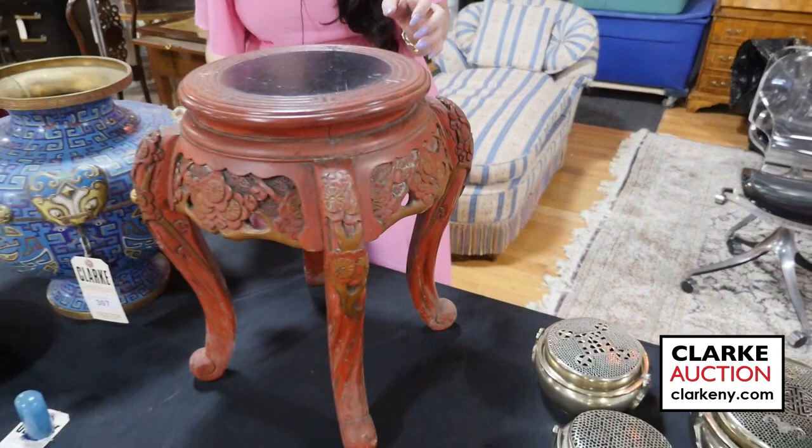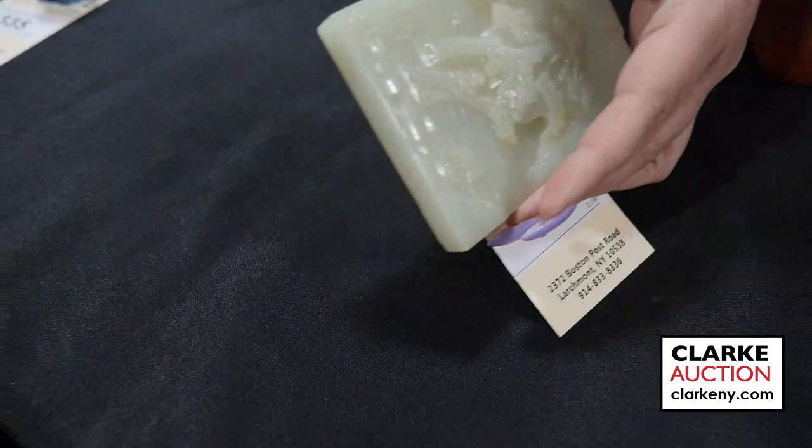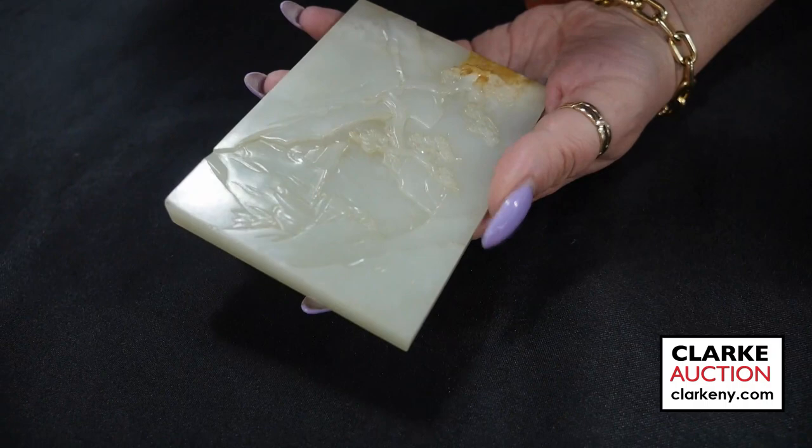We have this red lacquered stand with floral decoration, three to five hundred. A really nice Chinese carved landscape vase and it is carved on each side. Here's a nice landscape, and here's another landscape with a figure and this little russet skin to the top corner. This again is at a thousand to fifteen hundred.